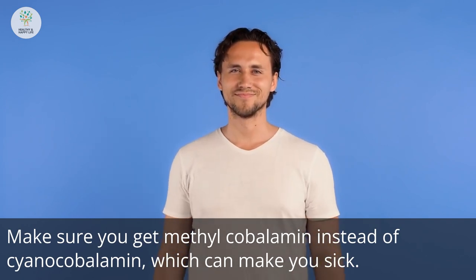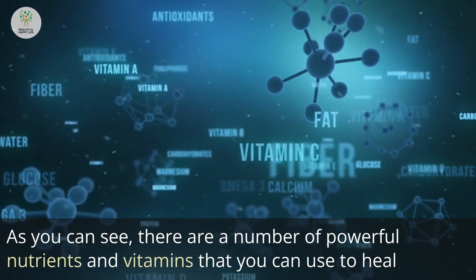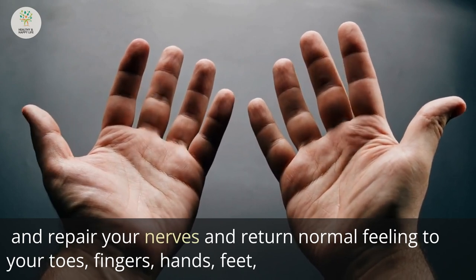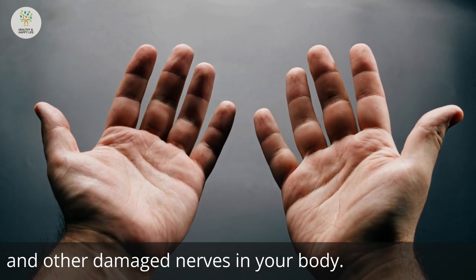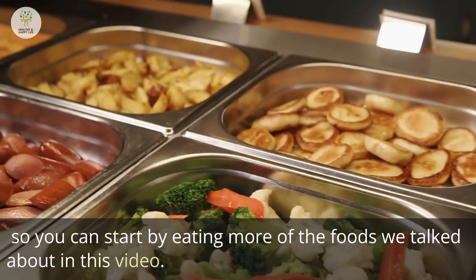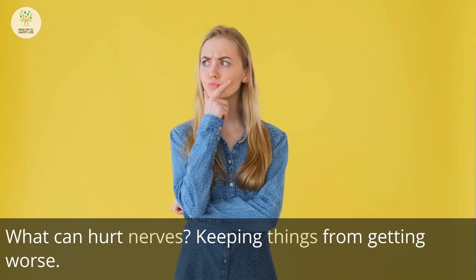Make sure you get methylcobalamin instead of cyanocobalamin, which can make you sick. There are a number of powerful nutrients and vitamins you can use to heal and repair your nerves and return normal feeling to your toes, fingers, hands, feet, and other damaged areas. Many of these nutrients are already in the foods you eat every day, so you can start by eating more of the foods discussed in this video.